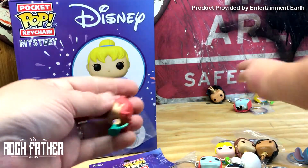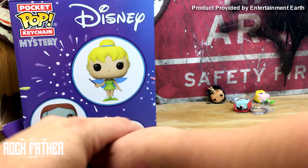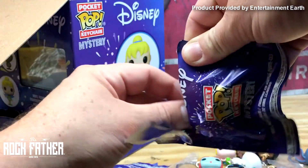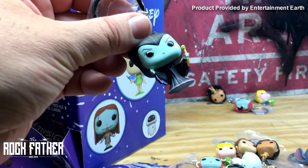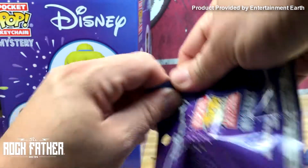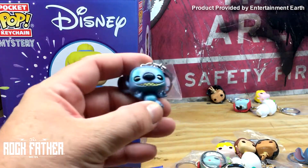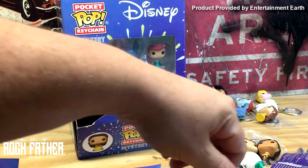Another Sally? Well, I got an Ariel! Ariel! Oh my gosh, she's so beautiful. Oh yeah — Maleficent! Oh no, I got another one. I got another Belle. Wait, another Belle — I got another Stitch. There are a couple that are actually in the display here.